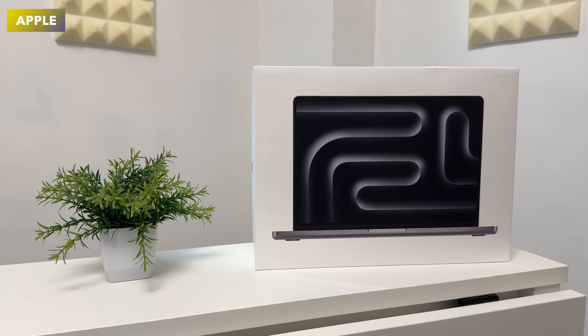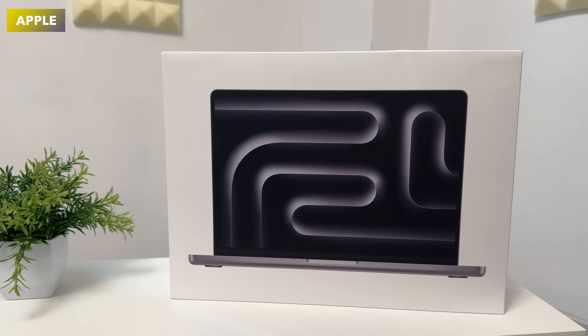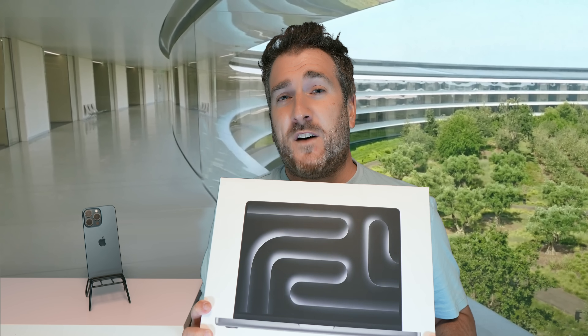The MacBook Pro is the M3 standard model, 14-inch, with 16GB of RAM — up from the standard 8GB — and 512GB of storage. To enter, just put in the comments below what Apple or tech gear you're hoping to get in 2024. Make sure you're subscribed and have hit the notification bell, as there'll be a form to fill in and a live stream at the end of June to announce the winner.